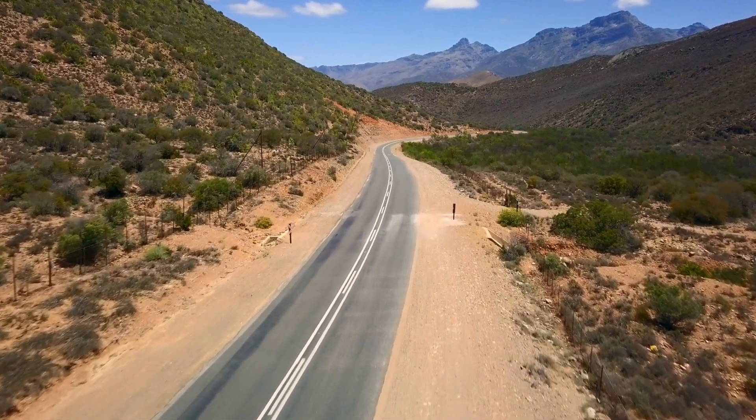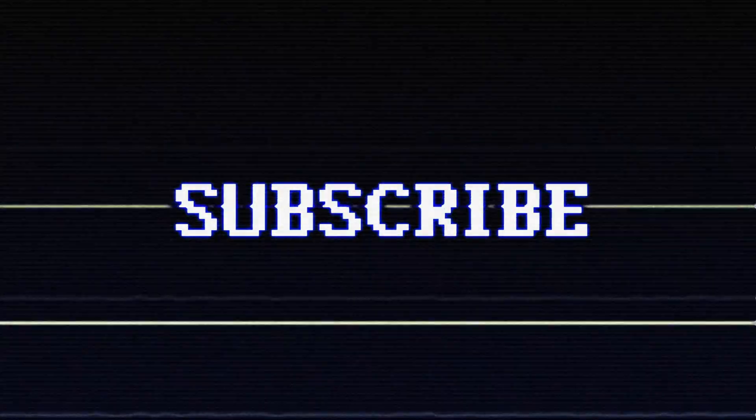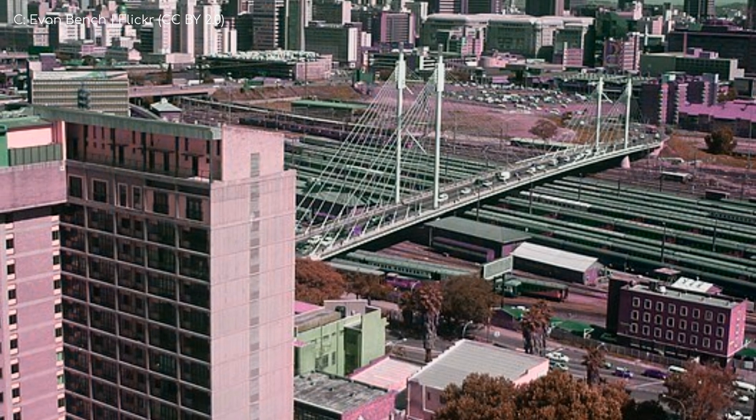Those were the stadiums and arenas of Johannesburg. Consider subscribing if you're new, and as always, have a good one.